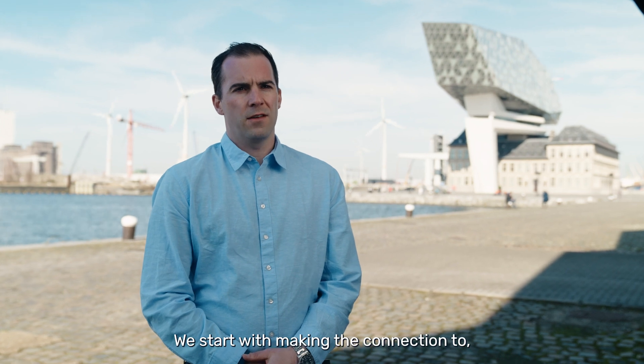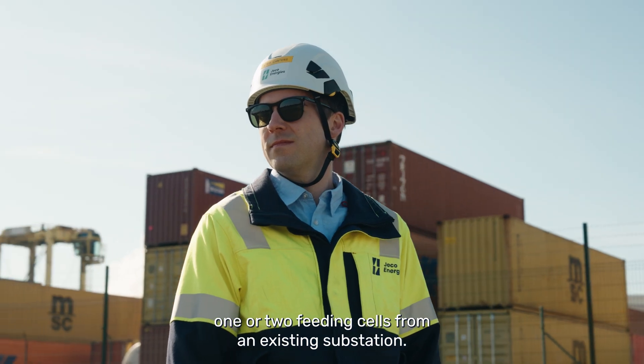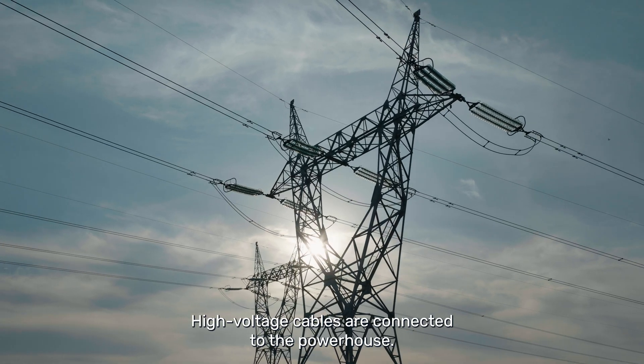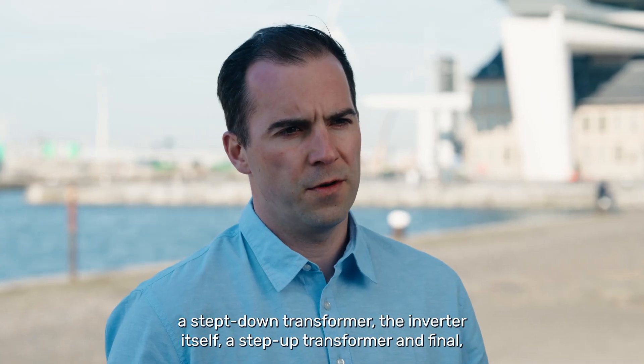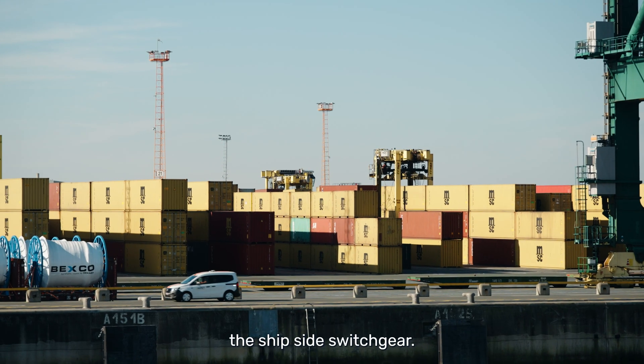We start by making the connection to one or two feeding cells from an existing substation, depending on power rating. From these cells, high voltage cables are connected to the powerhouse. The powerhouse consists of a grid-side switchgear, a step-down transformer, the inverter itself, a step-up transformer, and finally the ship-side switchgear.